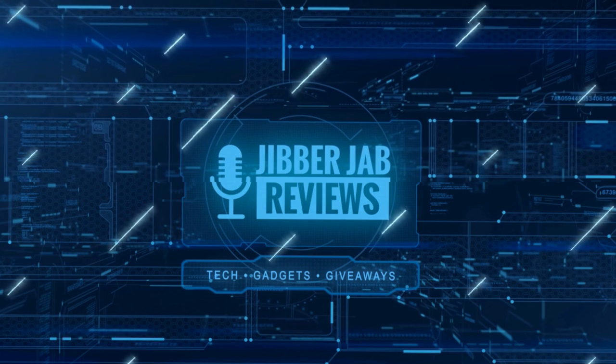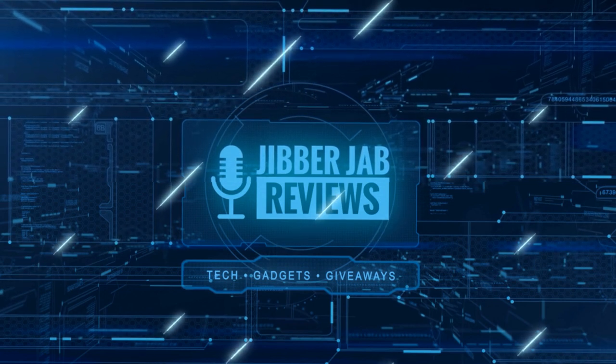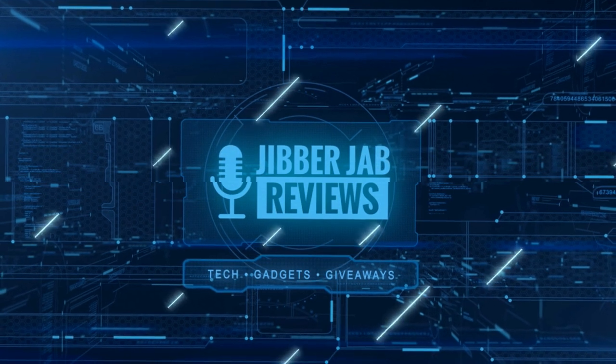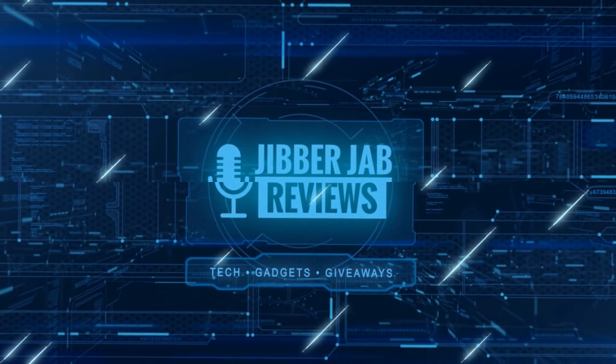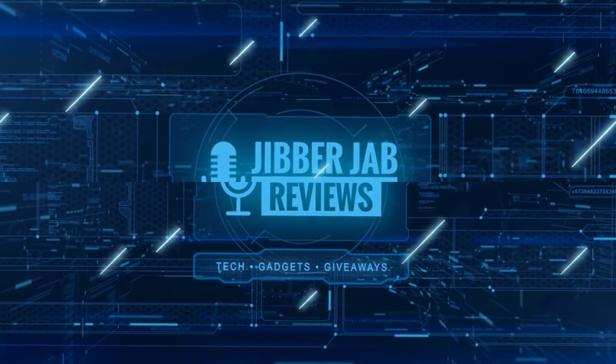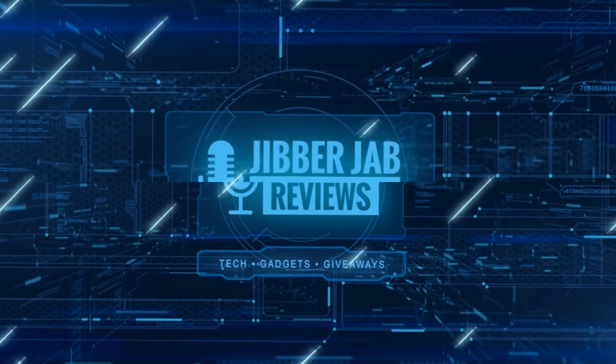Thanks again for watching our review and if you liked it then show us some love with a thumbs up, subscribe to the channel, and share the video with your friends. With your support it really helps me keep the channel going so I can continue to offer you guys discounts, giveaways, and of course fresh content.